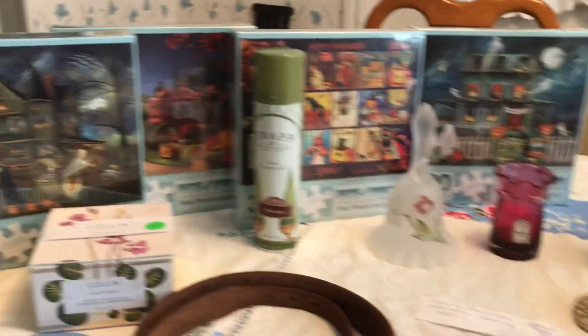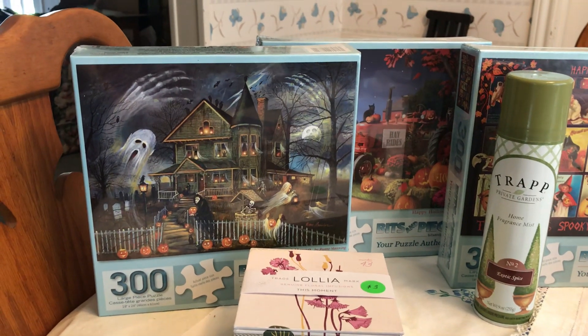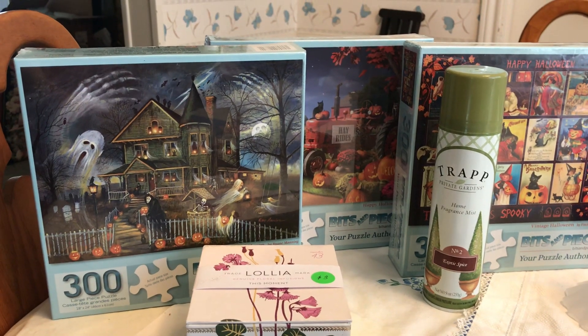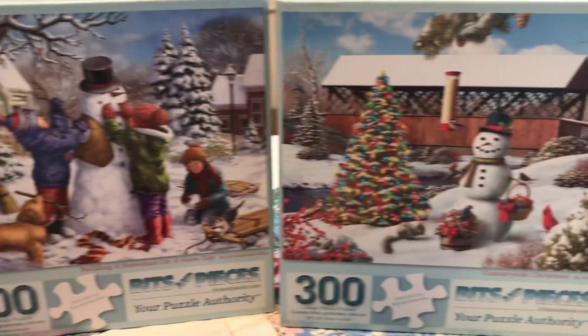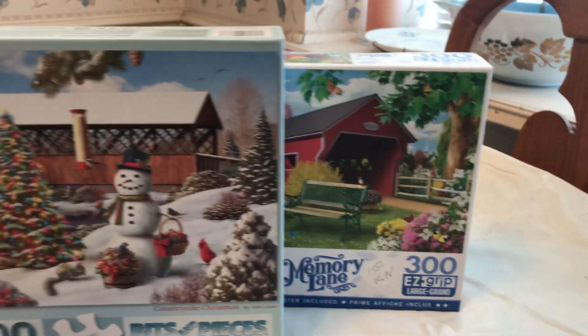At a garage sale I found all these puzzles — these are new in the box. I bought four new and two used, I think it was for $16. There are several Halloween-themed ones, not really my style but they were new, these two Christmas ones, and then one that was just a scenic one that I got for a dollar.